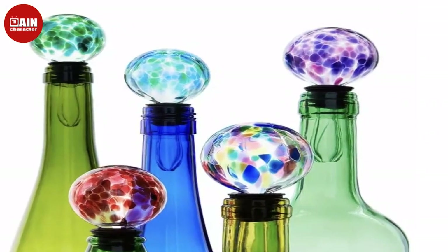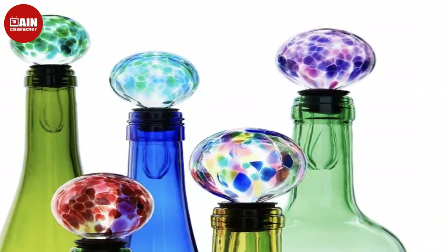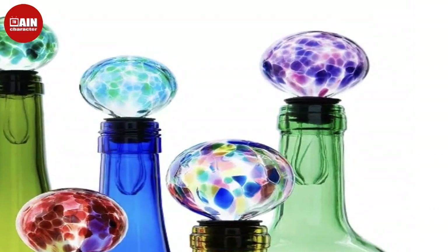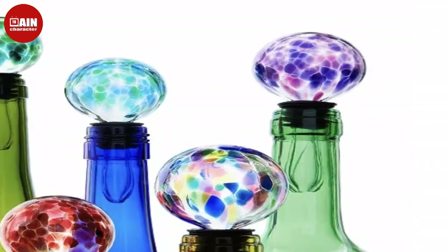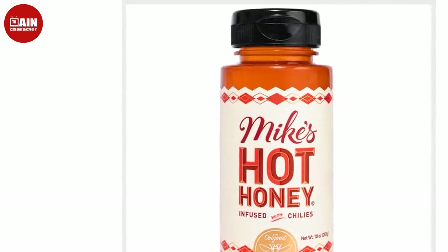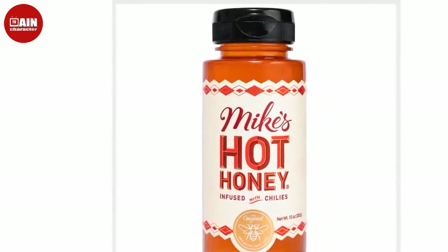Apple AirPods 2nd Generation from Amazon. Powered by the Apple H1 headphone chip, AirPods feature hands-free access to Siri using just your voice and up to 3 hours of talk time on a single charge.